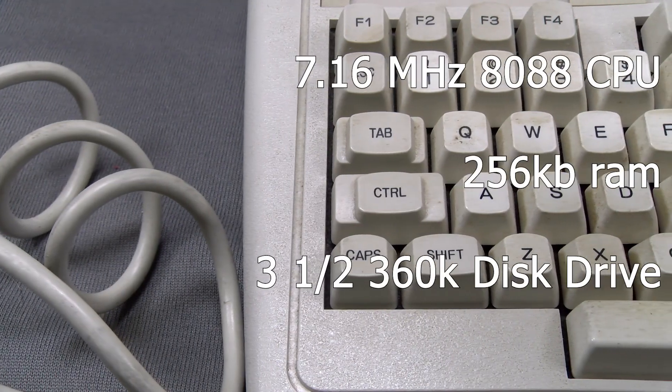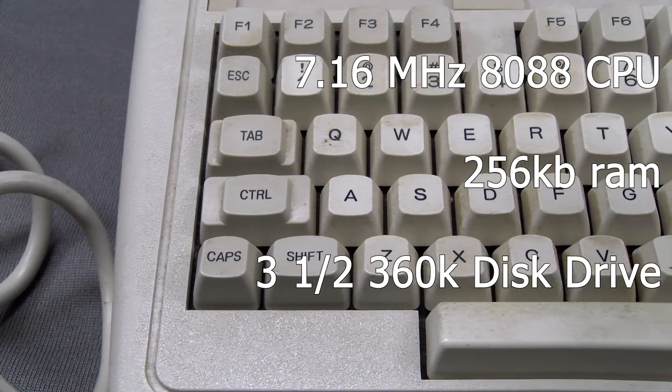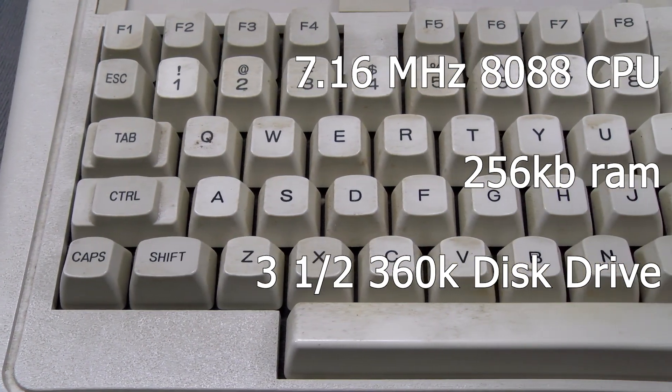On the front of our machine you can see the classic Tandy badge and that built-in keyboard with keys that are a bit mushy but overall pretty decent, and that's it — nothing else on the front.